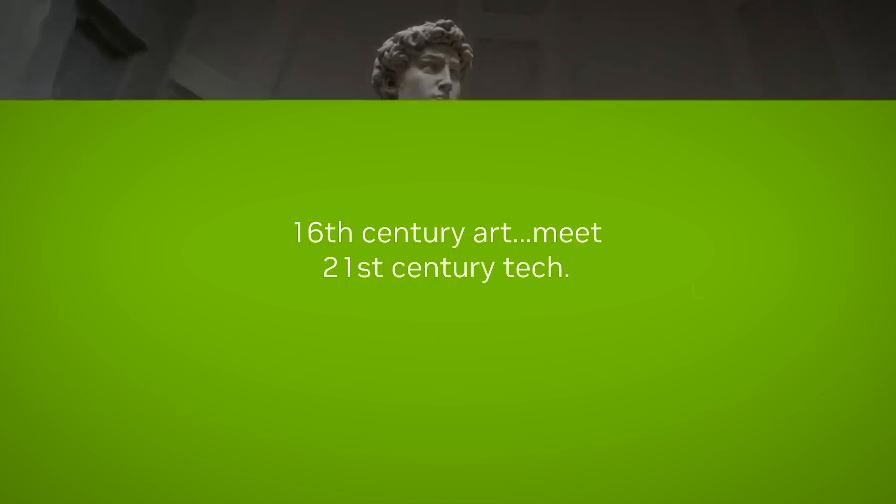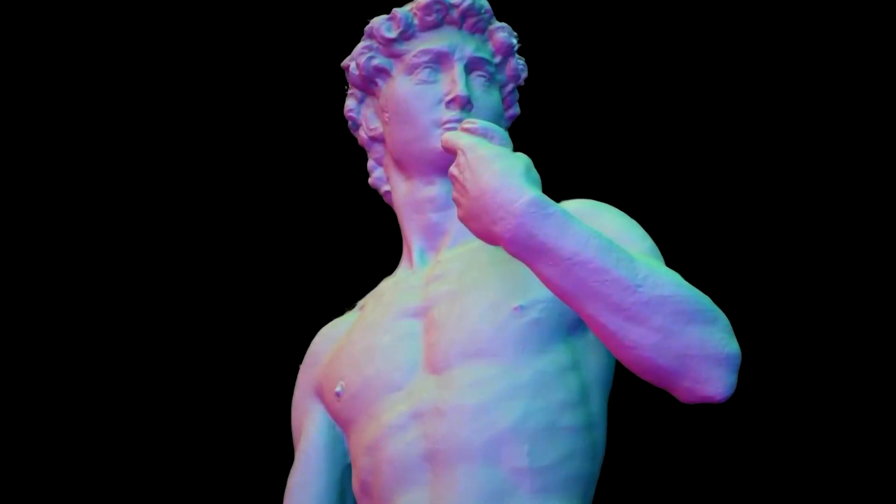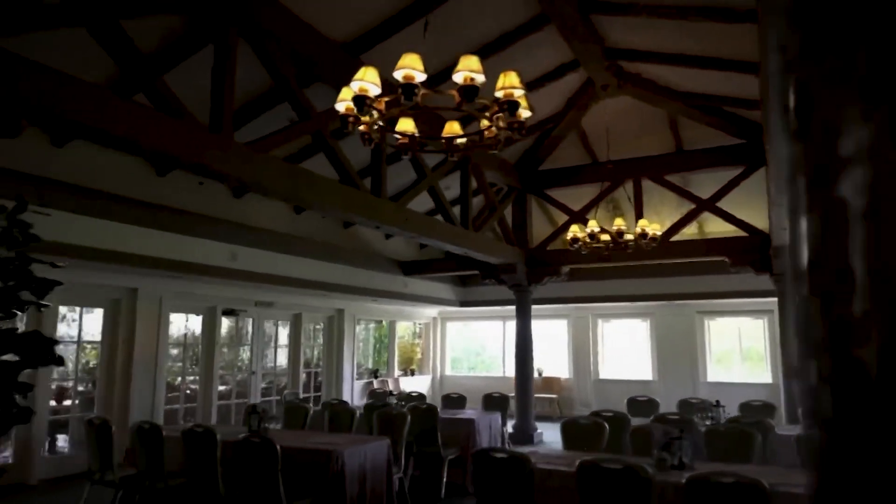When creating 3D models, you typically want to enhance detail without increasing the computational requirements. This software effortlessly generates normals and high-quality 3D models from a 2D video, offering more intricate visual information without additional computational resources.